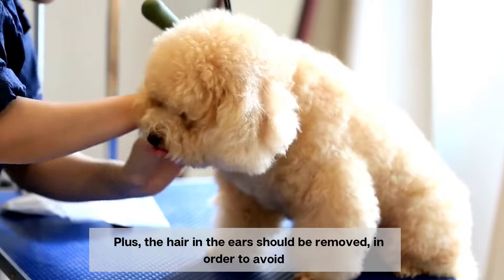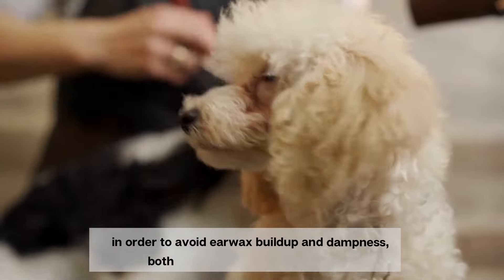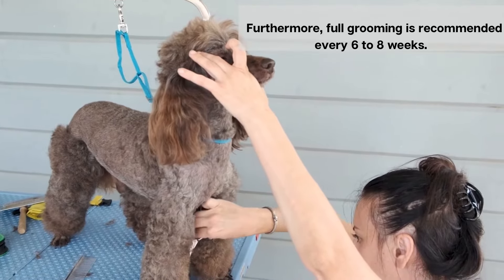Plus, the hair in the ears should be removed in order to avoid earwax buildup and dampness, both of which can lead to infection. Furthermore, full grooming is recommended every six to eight weeks.